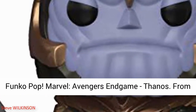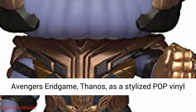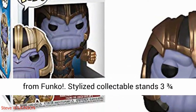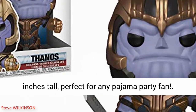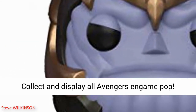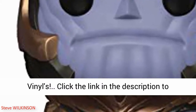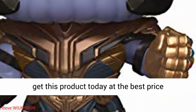Funko Pop Marvel Avengers Endgame Thanos. From Avengers Endgame, Thanos as a stylized pop vinyl from Funko. Stylized collectible stands three and three-fourths inches tall, perfect for any fan. Collect and display all Avengers Endgame pop vinyls. Click the link in the description to get this product today at the best price.